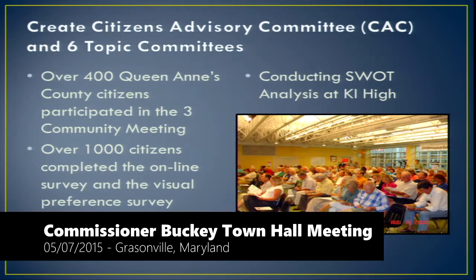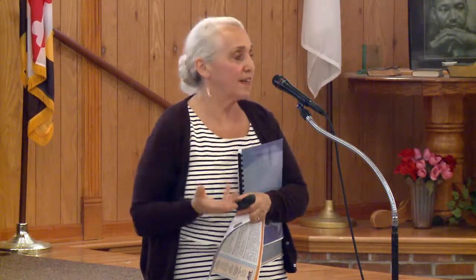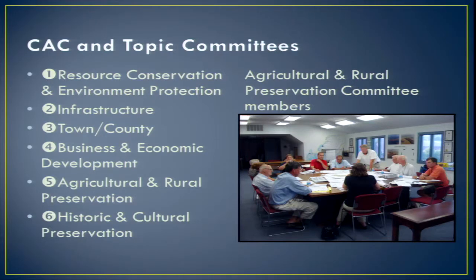To qualify for a committee, you had to come to a large community meeting and go through the visioning process — the visual preference survey and online survey. 400 citizens participated in community meetings, and over 1,000 completed the online and visual preference surveys. At Kent Island High School, we used automatic clickers for the SWOT analysis — a question would appear, everyone in the room would click their answer, and the immediate result came up. That keypad technology gave great feedback immediately to citizens. We created six committees and the CAC.